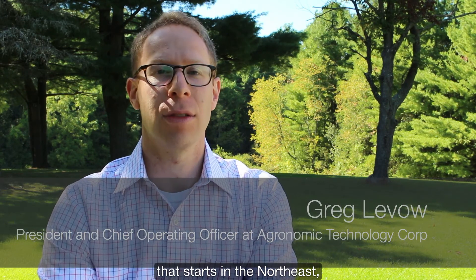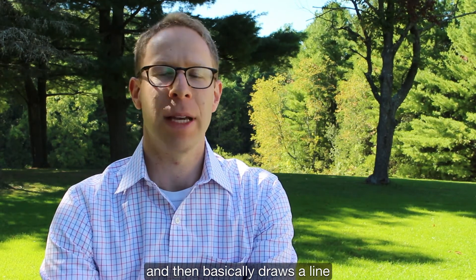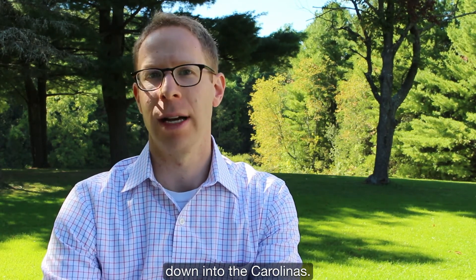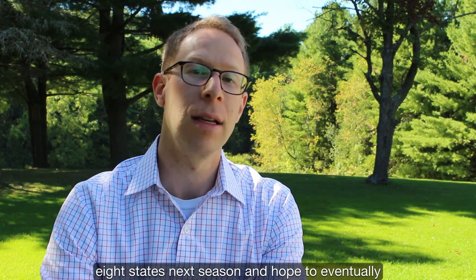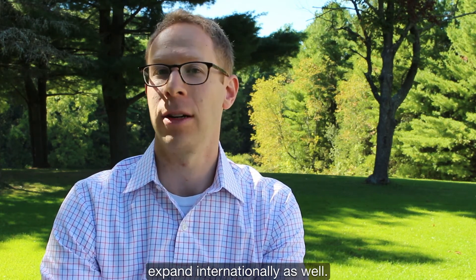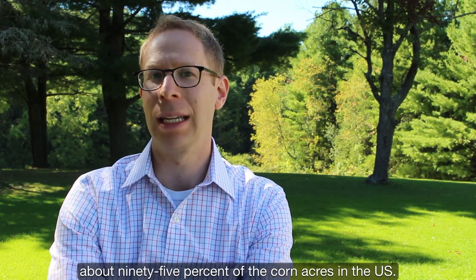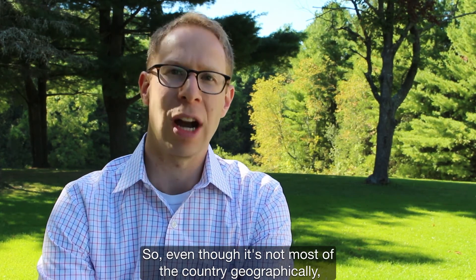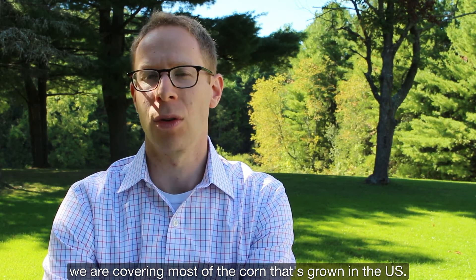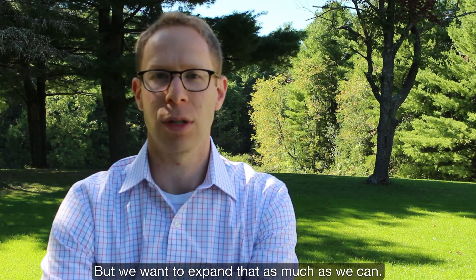Today AdaptN is available in 28 states. That starts in the Northeast, goes west out to the Dakotas through Nebraska, and then basically draws a line down to the Carolinas. We're looking to expand to an additional eight states next season and hope to eventually expand internationally as well. The 28 states we cover represents about 95% of the corn acres in the U.S., so even though it's not most of the country geographically, we are covering most of the corn that's grown in the U.S.